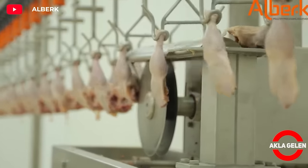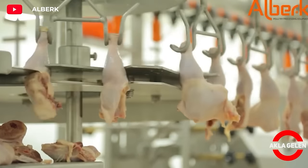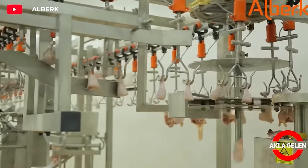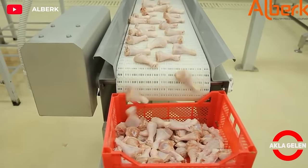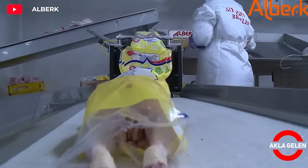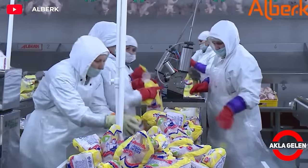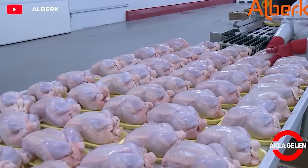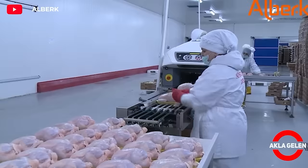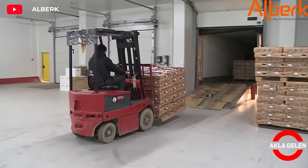Chicken meat is also rich in vitamin A, B vitamins, and minerals. However, consuming spoiled chicken meat can cause food poisoning. Chicken processing in the factory covers a series of processes ranging from slaughtering live chickens to packaging them to reach the end consumer. Packaged chickens are kept in cold storage until the expiry date, then shipped to markets and other retail sales points via cold chain transportation.